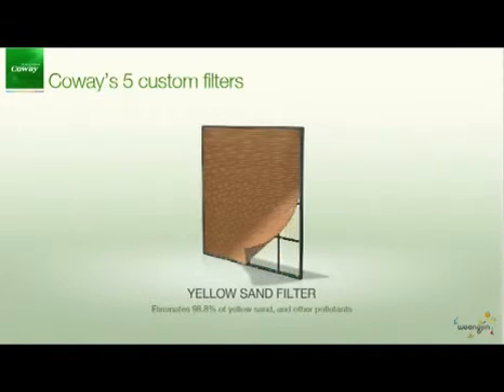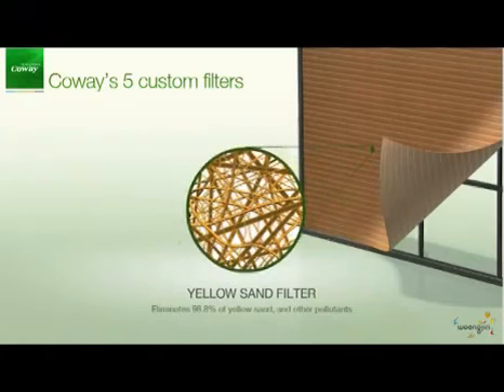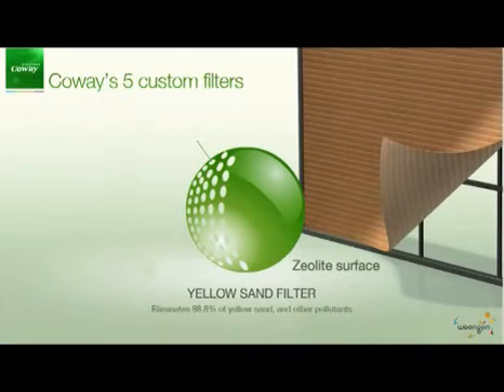The yellow sand filter is specialized in the elimination of yellow sand, micro sand and atmospheric pollutants such as SOX and NOX, and can do so at a level up to 98.9%.